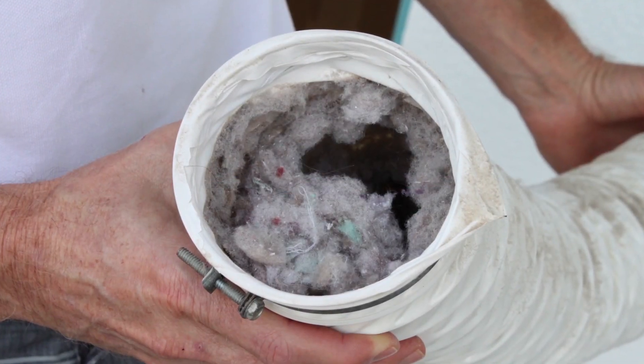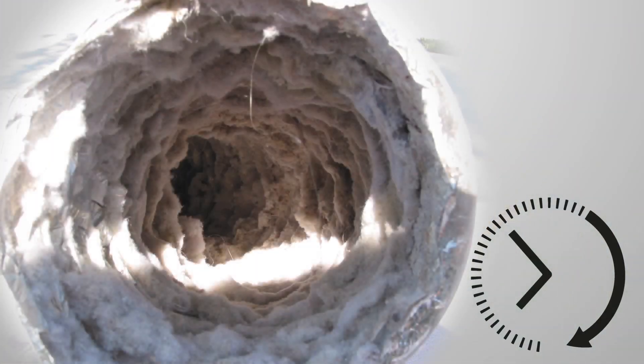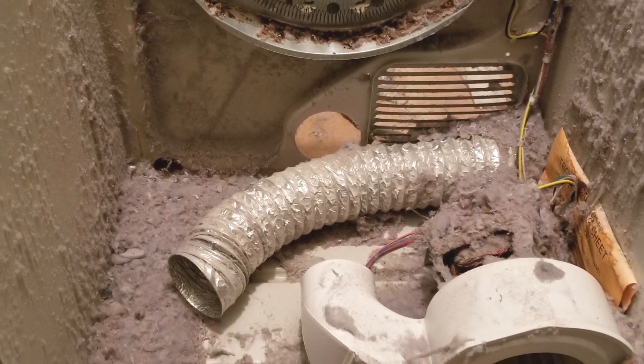Final note: if your exhaust conduit has never been cleaned, or you are experiencing long drying cycles, it is likely your dryer's exhaust passageway is severely blocked, and the interior of your dryer appliance's chassis contains a dangerous lint blanket.